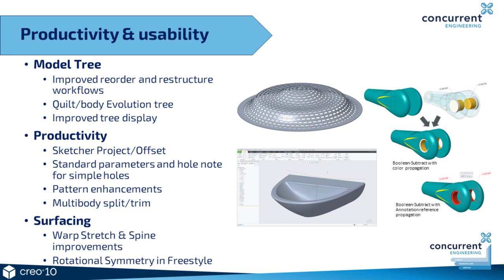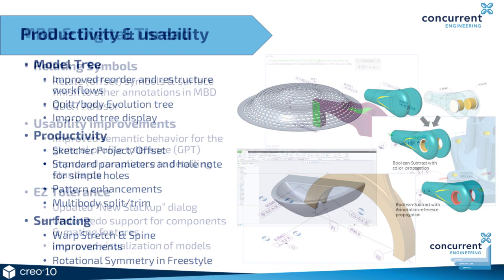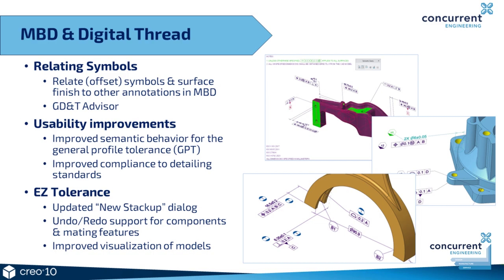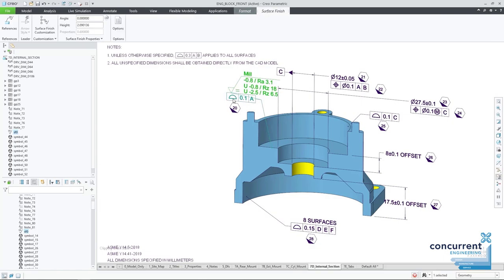There are also some improvements to the spine tool. You now have the ability to specify a target curve, allowing you to move your model from one curve to another, deforming your shape accordingly. In freestyle, users can now perform rotational symmetry, allowing you to take an object and rotate it about an axis a certain number of times. There are also new features in the model-based definition sphere, giving users additional tools to better manage their model-based detailing. In Creo 10 there's now the ability to relate certain symbols or surface finishes to other annotations — you can add a surface finish and assign it to a different annotation, and it will inherit the plane that annotation is on, effectively grouping or stacking annotations to create a logical and correct annotation set.